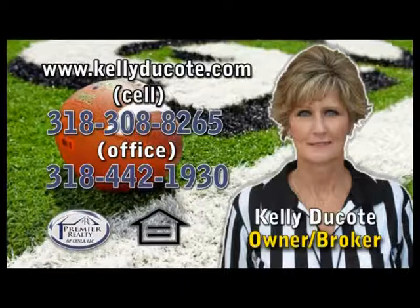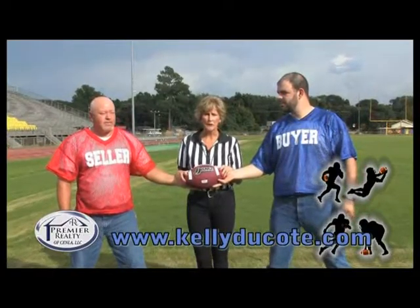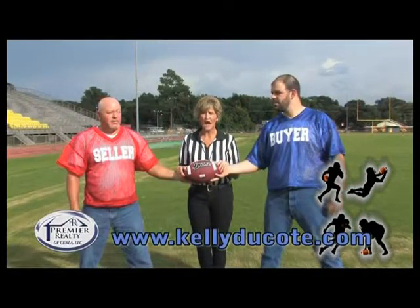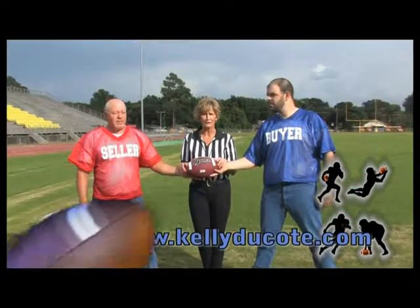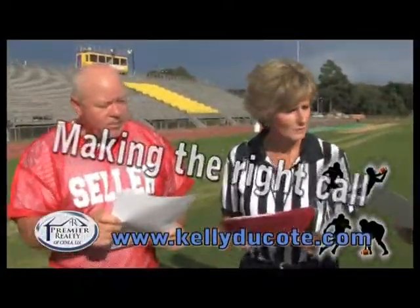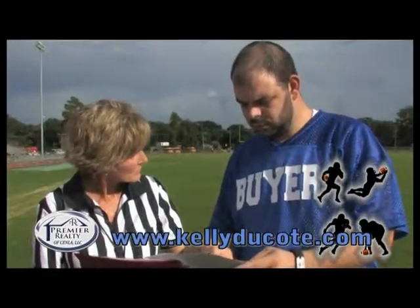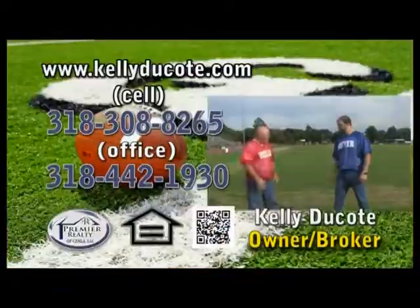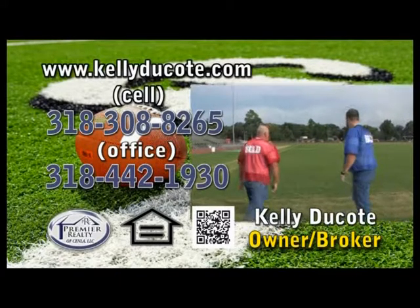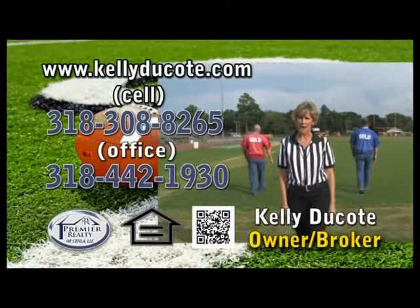Confused by all the real estate terms and jargon when trying to buy or sell your home? There's no need to worry. When working with Kelly Ducote, she'll make sure you're on a level playing field. She takes her time to explain all the details to assist you in making the right call and overcome challenges that may arise. If you want to have the safety of reaching the closing table without unnecessary complications, make the right call. Call Kelly Ducote today.